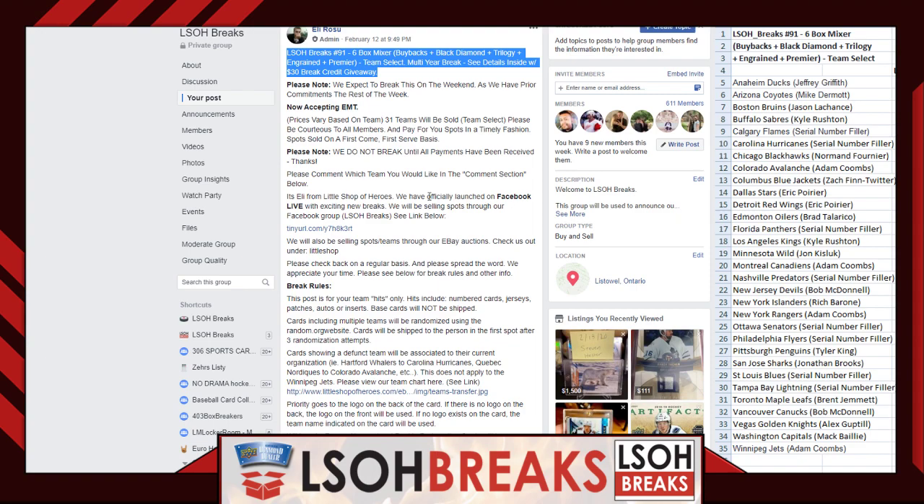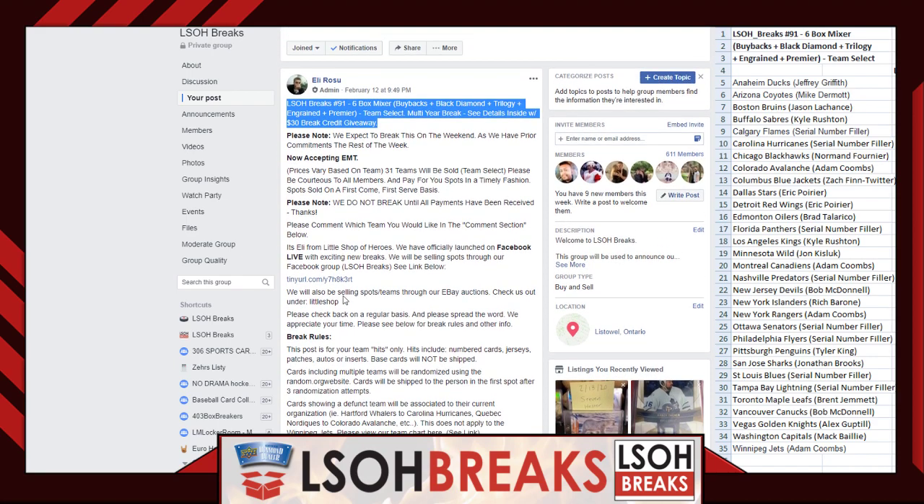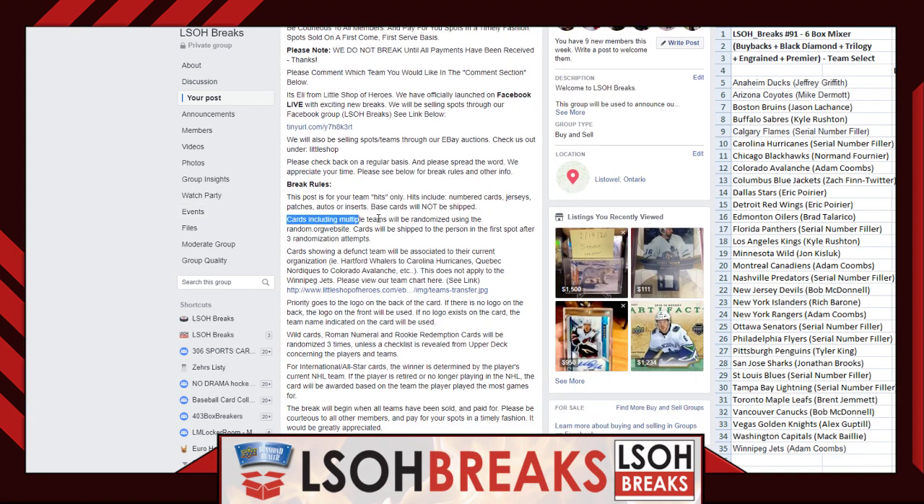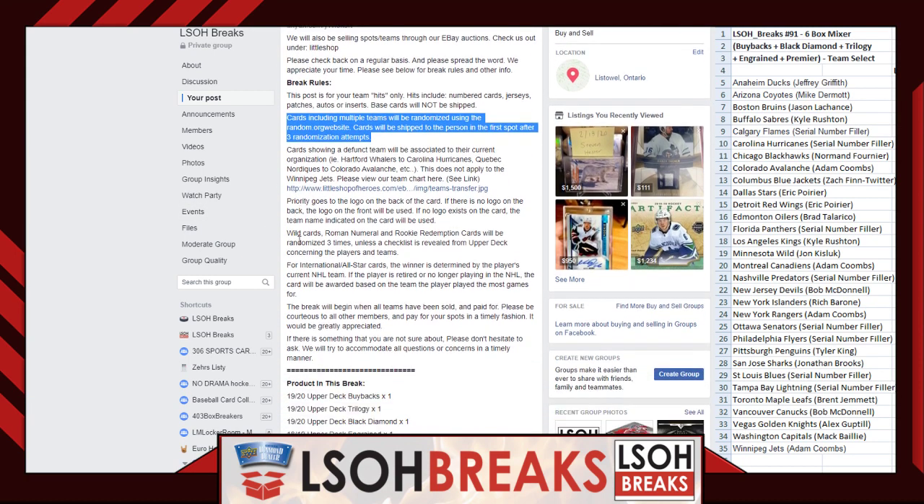Because we do have some new members tonight, let's go over some rules. Tonight's break is team select — participants were able to pick a team at a set price; other members got in through our serial number razz filler, which we'll get to in a couple of seconds. Regarding randoms, this channel does randoms three times — for any giveaways, multi-team randoms, anything we randomize — we do it three times to stay consistent with zero confusion, so we're across the board consistent.